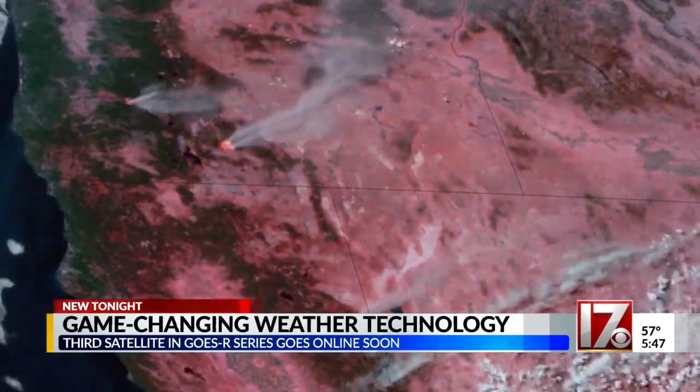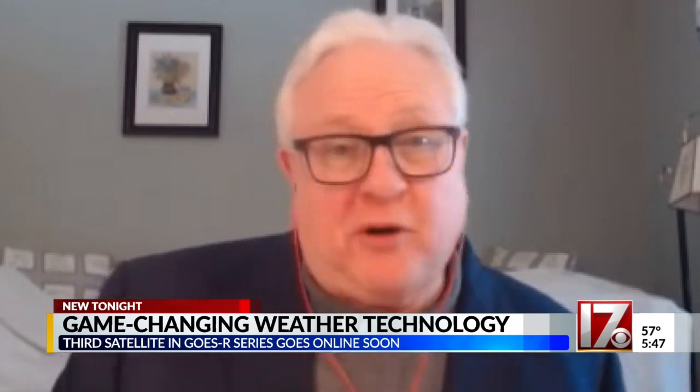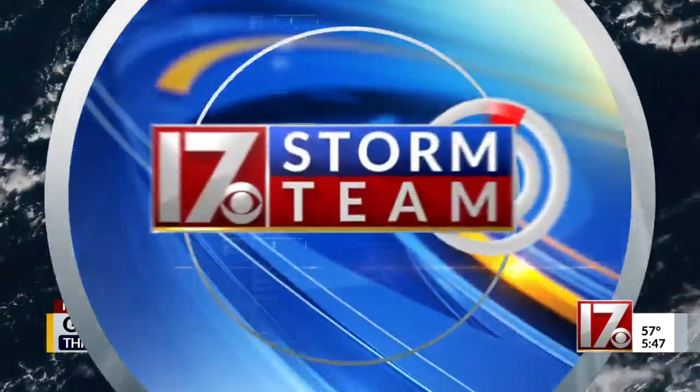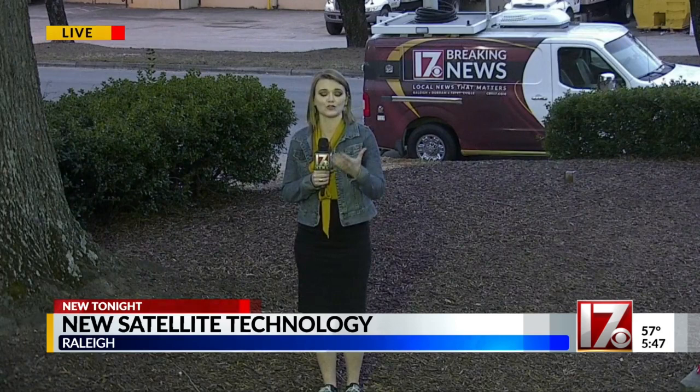People are able to use the information coming from the satellites in order to make effective, informed decisions for themselves personally, for their business, or for their communities. That data will then be put into our weather models, making those weather models a little better.